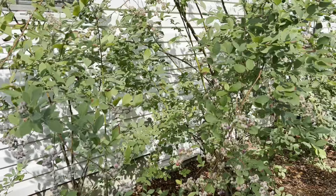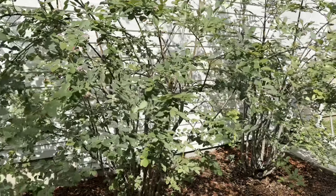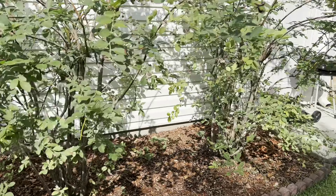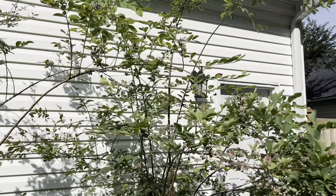Blueberries are plentiful. I've got a lot of blueberries. I've been eating them every morning for breakfast, if we can get to them before the cardinals and other birds do.